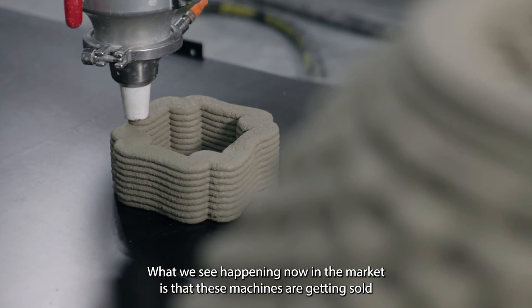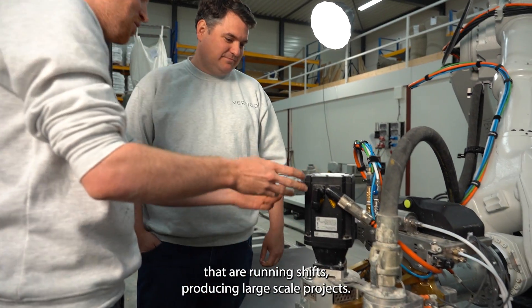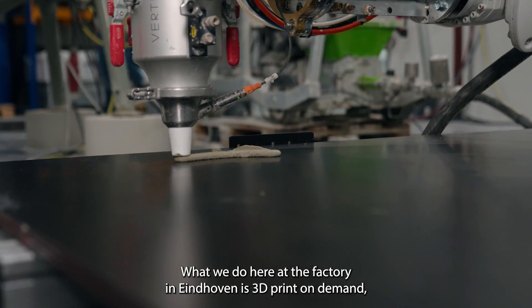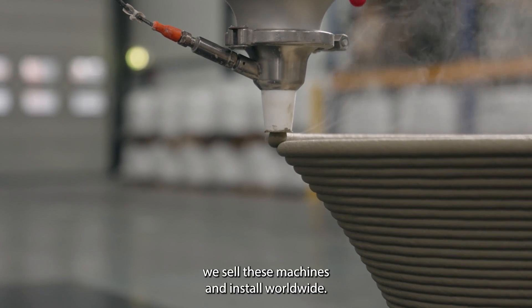What we see happening now in the market is that these machines are getting sold more and more worldwide, and where it's going is to have a factory with 10 to 20 machines that are running shifts producing large-scale projects. What we do here at the factory in Eindhoven is 3D print on demand, but if you want to print in your location we sell these machines and install worldwide.